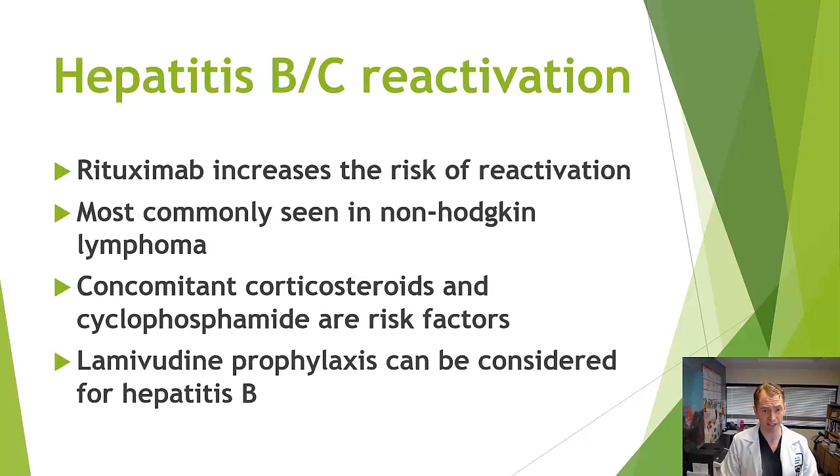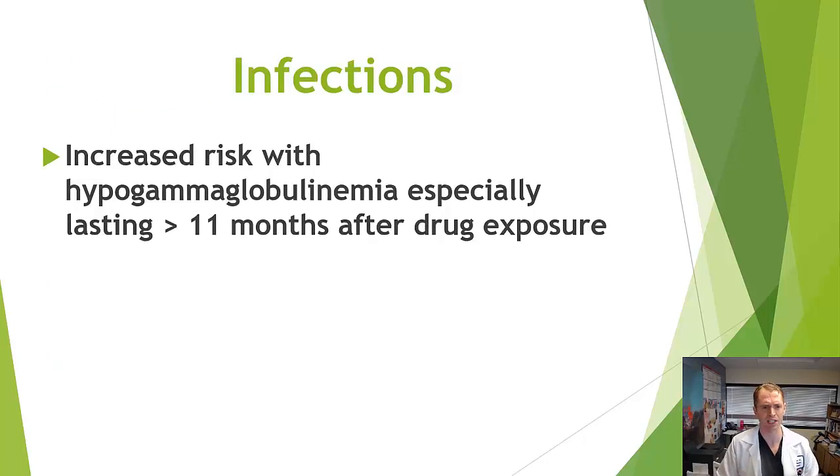Hepatitis B and C reactivation is most common in people receiving rituximab for lymphoma, and risk factors include concurrent immunosuppressants like steroids or Cytoxan. Hepatologists may recommend lamivudine as an antiviral prophylaxis. If you have hepatitis B, it's reasonable to see a hepatologist prior to starting rituximab. For hepatitis C, effective treatments like Harvoni are now available, so ideally clear the virus before starting rituximab, assuming it's not urgent.